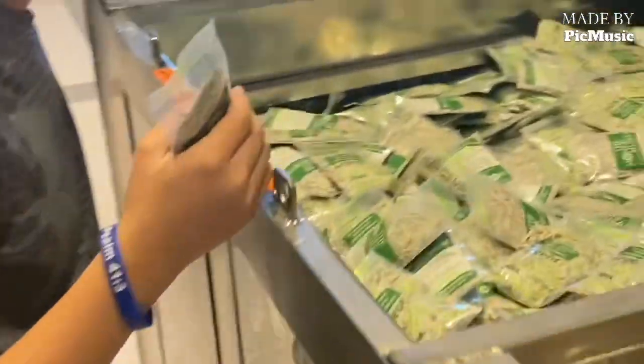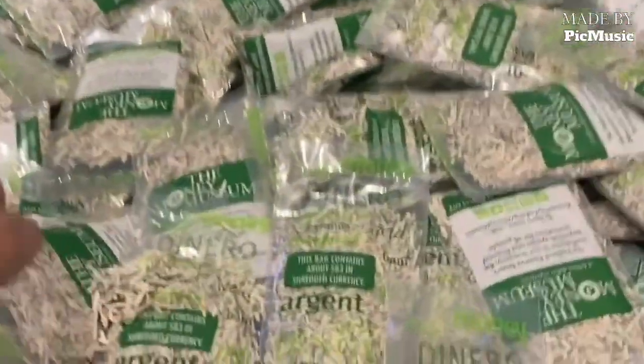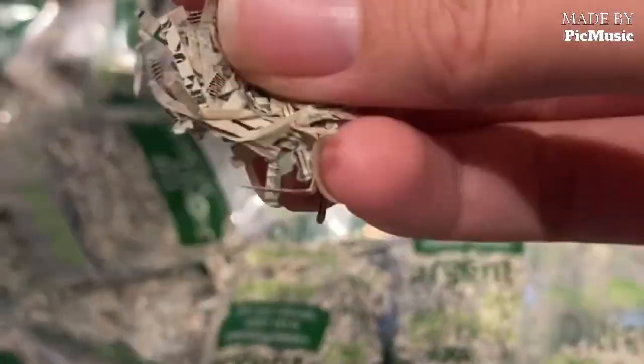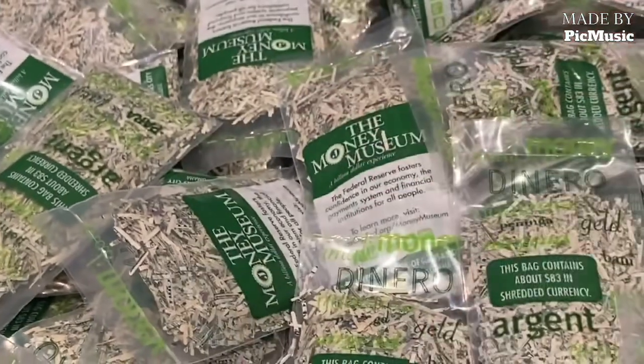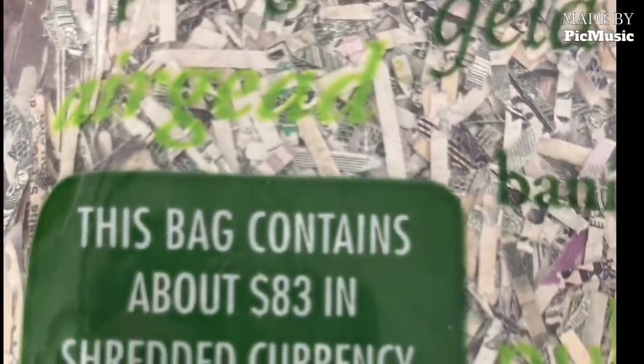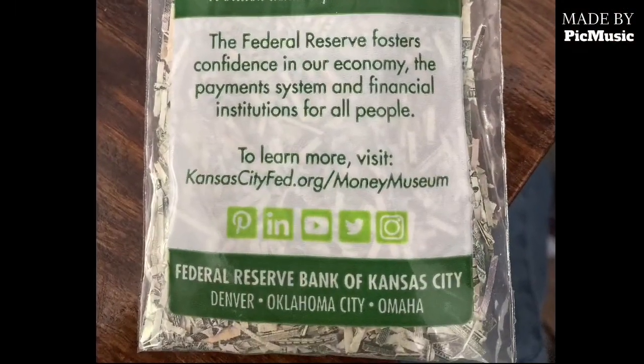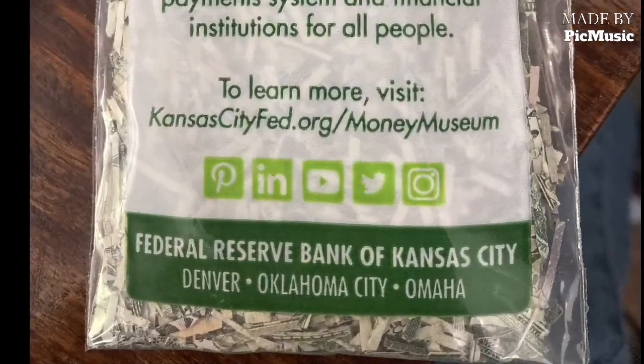At the end, as you left, they let you take a bag of shredded money that was worth about $83, so my boys got a kick out of that — they really enjoyed that. So if you're ever in the Kansas City area, it's definitely worth stopping by and checking out. I'll put a link with more information in the description. Thanks for stopping by.